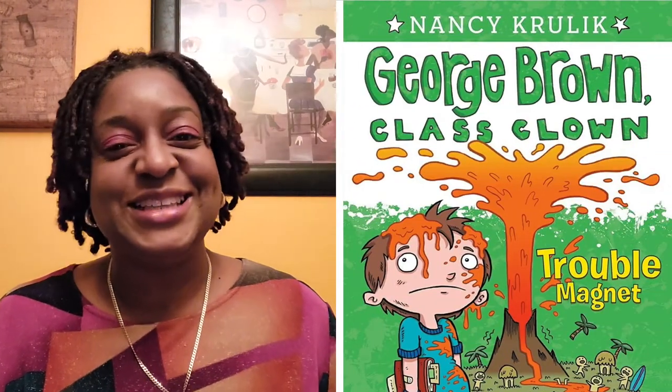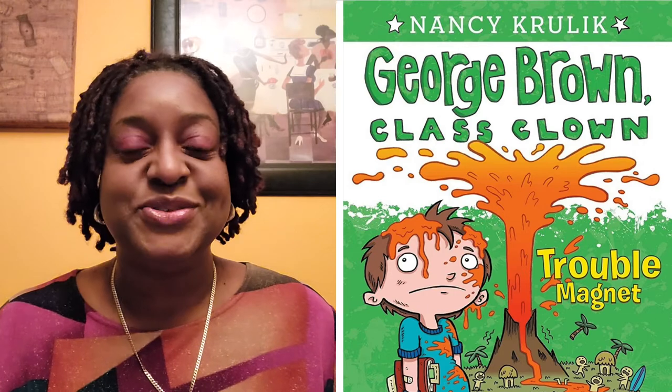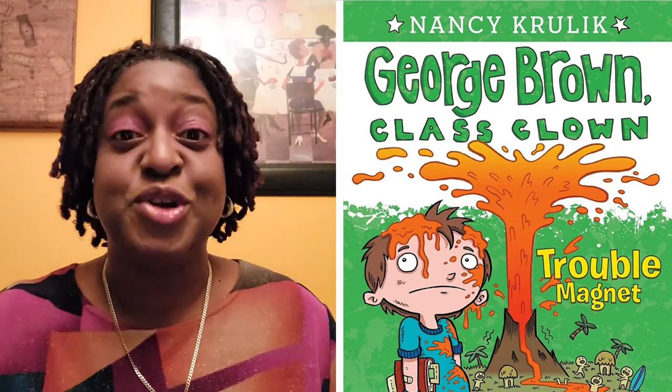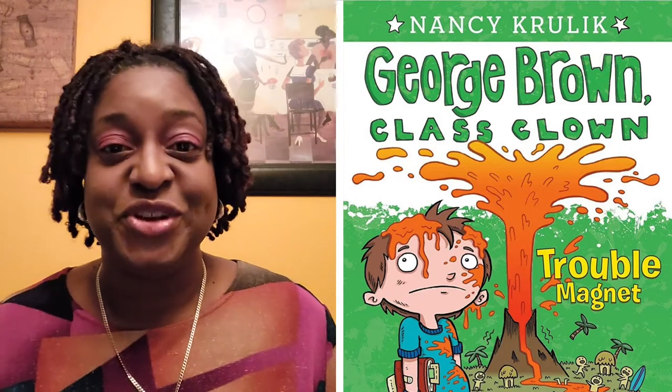Hi guys, it's Ms. D of Ms. D Reads, and this month of December we're gonna do Santa's Grab Bag. I got like a ton of books on the side here, so I'm just literally gonna grab a book and then feature the book for the day.